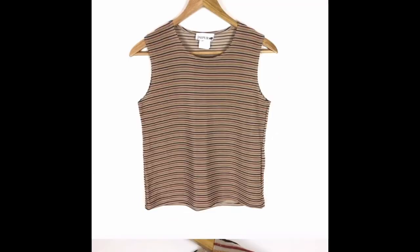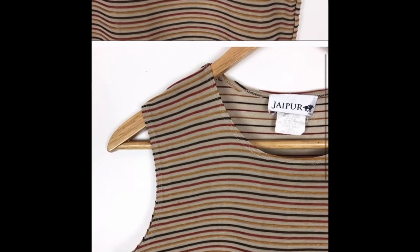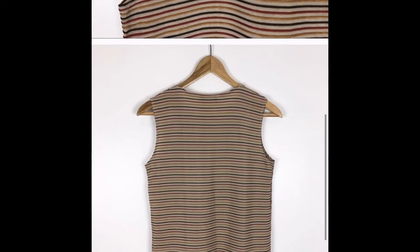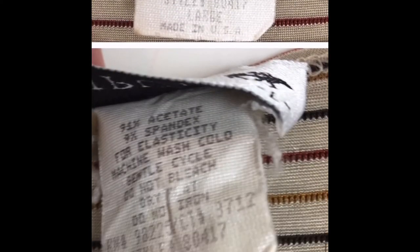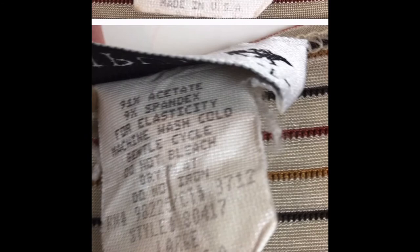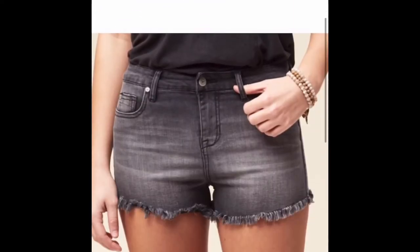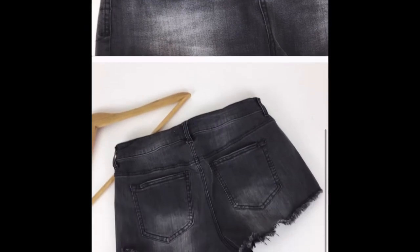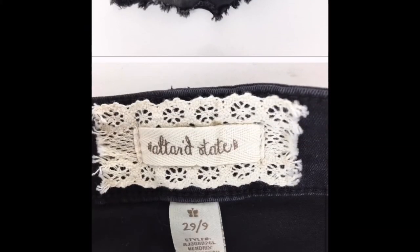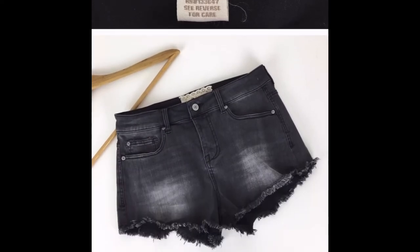Next is a Jaipur tank top, size large. It has a ribbed texture to it — one of those pieces that was nicer than it was pictured. I'd had it a while so I accepted an offer for $10 on Poshmark. This is an Altar'd State pair of black denim distressed shorts. I accepted an offer on Poshmark for $20 with an original price of $28. This was a nice pair of shorts.